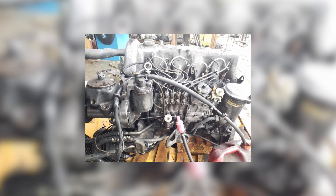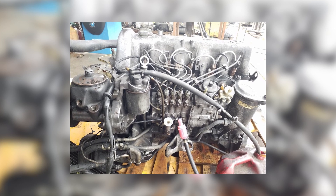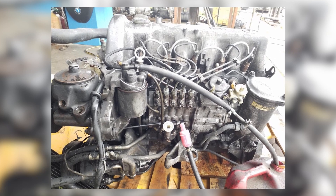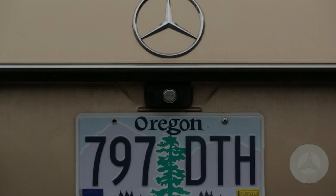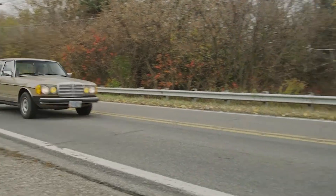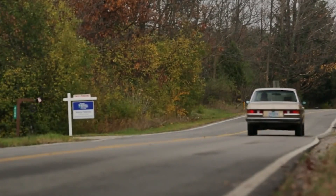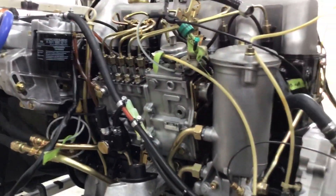One of the most charming aspects of the OM617 is its fuel economy. Back in the day, a well-tuned 300D could see mid-20s miles per gallon on the highway, and sometimes even better if you kept speeds mellow. That means coast-to-coast runs with fewer stops at the pump. You've probably heard stories of these engines running forever — 500,000 miles, 600,000 miles, sometimes over 1 million miles with nothing more than routine oil and filter changes.